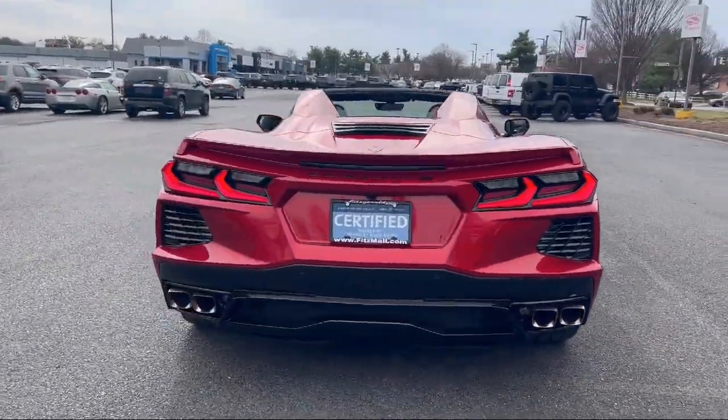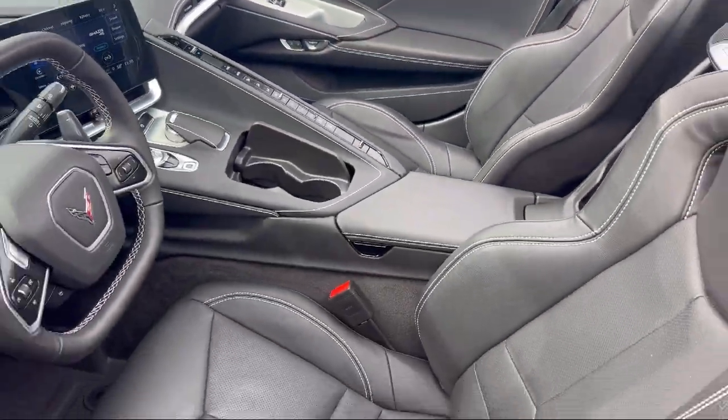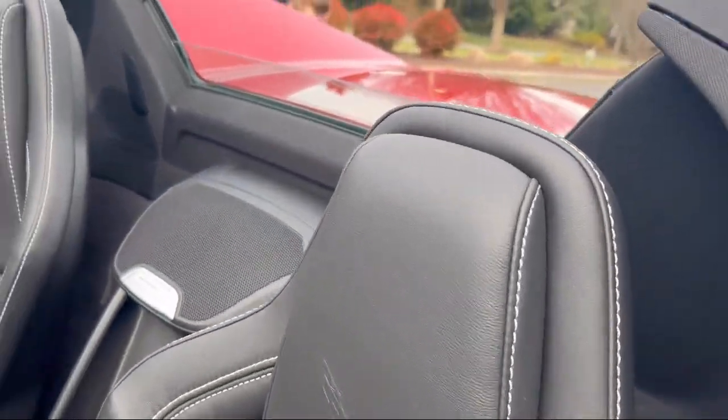It also features electronic messaging assistance with read function, power door locks anti-lockout, in-dash rear-view monitor, power side mirror adjustments, and has less than 5,000 miles on the odometer.